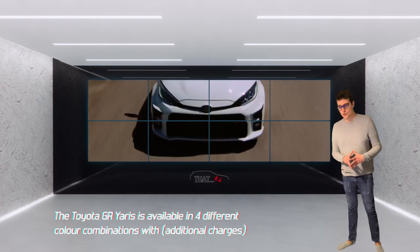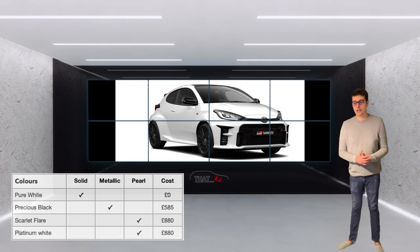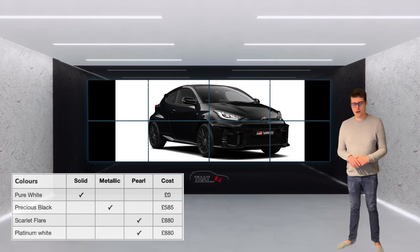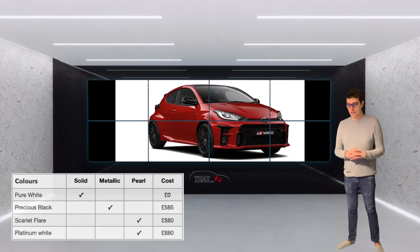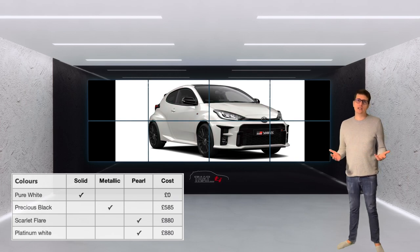Colour-wise on the GR Yaris, you can spec Pure White as a solid colour at no extra cost. Precious Black is a metallic colour at roughly £585. Scarlet Flare is a pearl red at £880, and Platinum White is another pearl — a colour Toyota uses on many of their cars — also at £880.